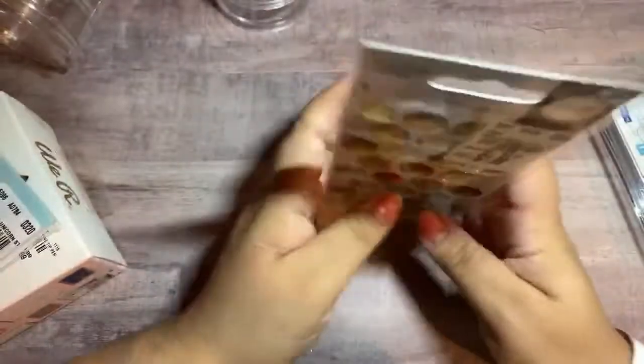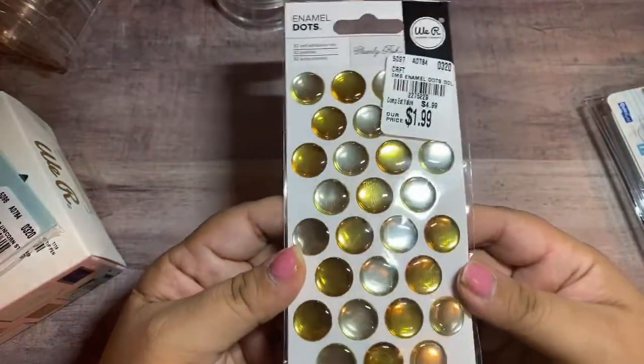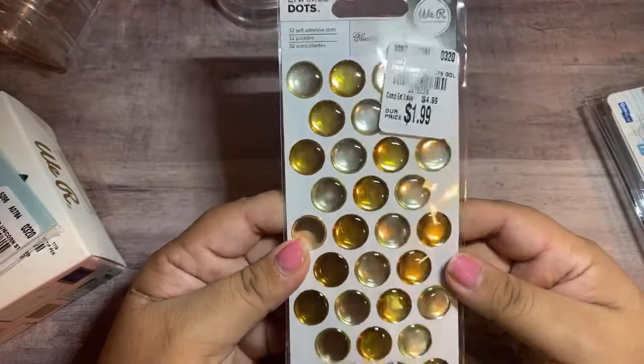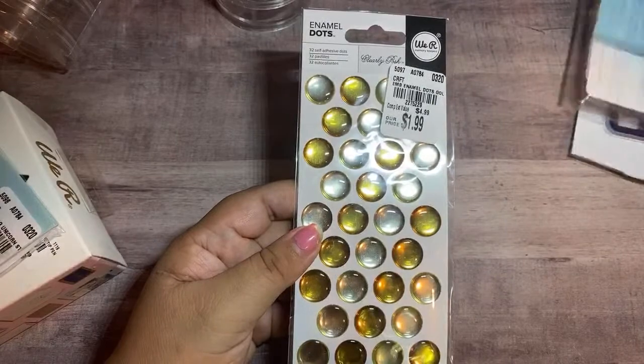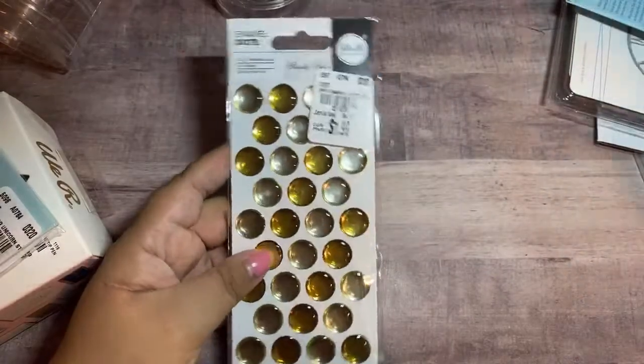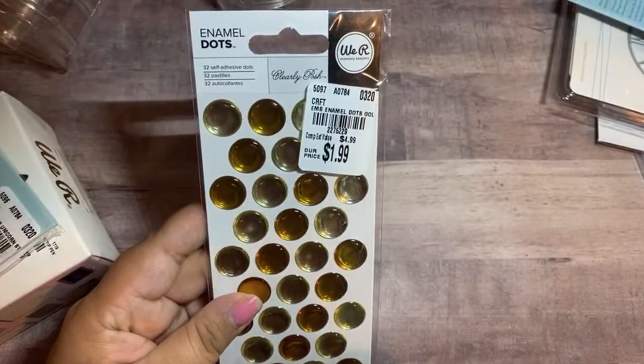I picked up these gems — they're enamel dots. They're not the cutest, honestly, but I thought they were different. I picked up two of these, I believe. $1.99 for these and they're pretty big — there are 32 on here.